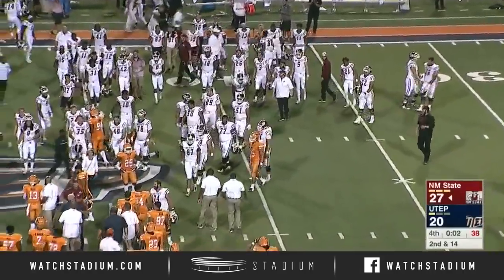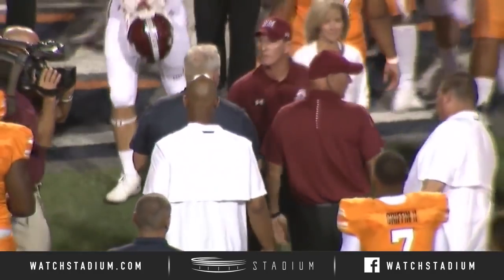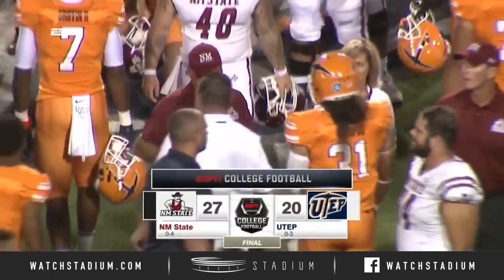For New Mexico State, they still have an opportunity to potentially make a run through the end of this season to make it to another bowl. They're 1-4 right now moving forward. UTEP is 0-4 going forward — they have eight games left.